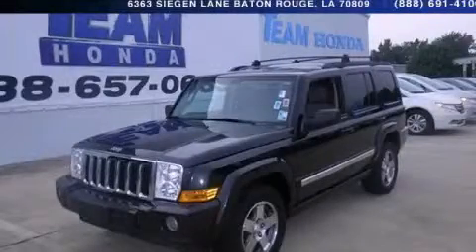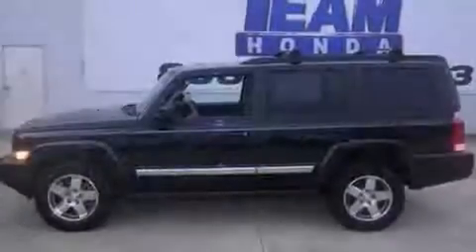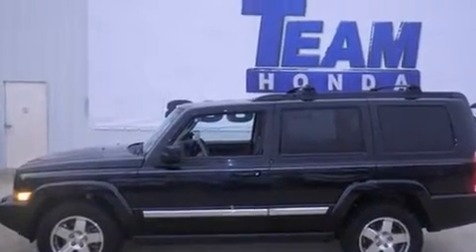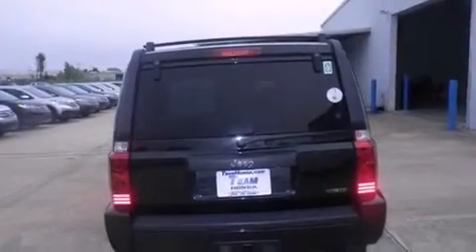This is a 2010 Jeep Commander, a big SUV for big fun. It has a 5.7 liter, 8-cylinder engine and a 5-speed automatic transmission.